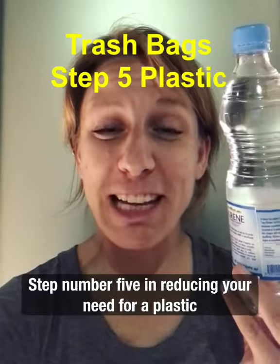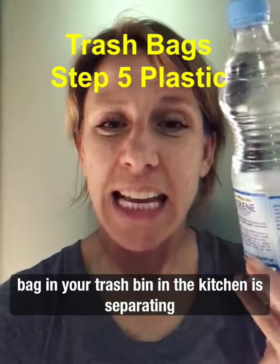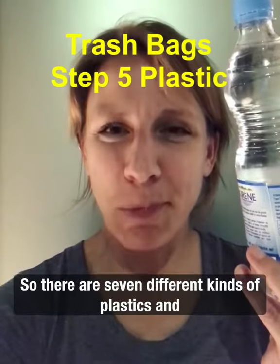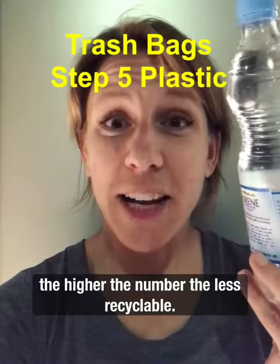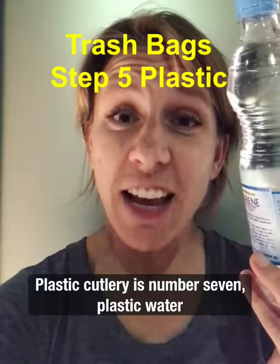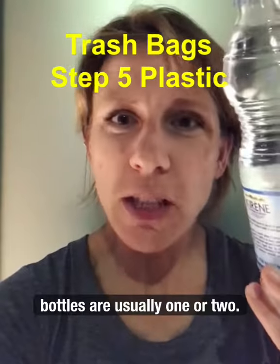Step number five in reducing your need for a plastic bag in your trash bin in the kitchen is separating out plastics. There are seven different kinds of plastics and the higher the number, the less recyclable. Plastic cutlery is number seven. Plastic water bottles are usually one or two.